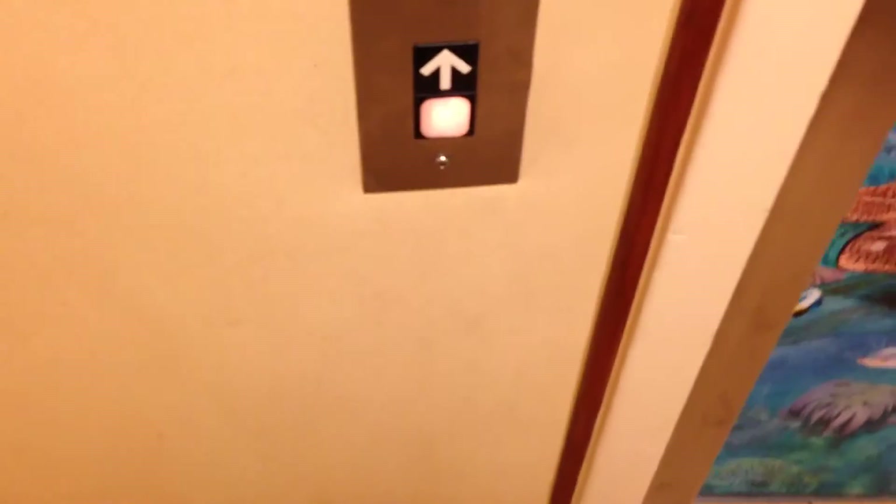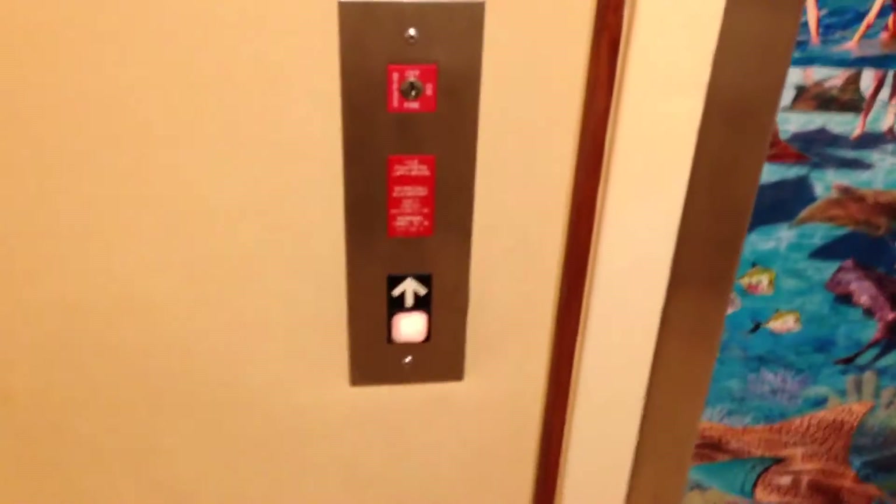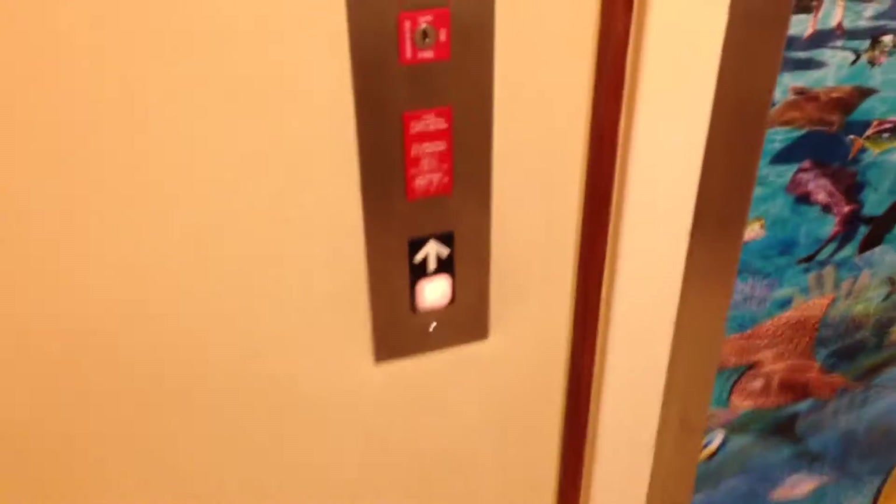This is the elevator here at the Fairfield Inn and Marriott Suites in San Antonio, Texas. That's the elevator machine room — the Dover with impulse fixtures.